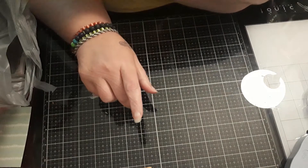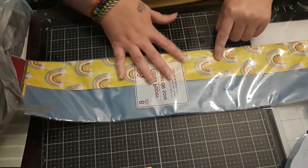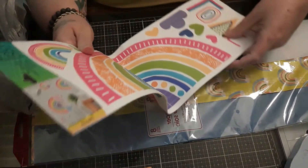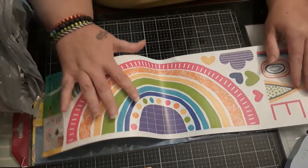Last but not least, I have a small Dollar Tree haul. I got some tissue paper for my summer slop, as well as one of the wall decoration stickers for the box.